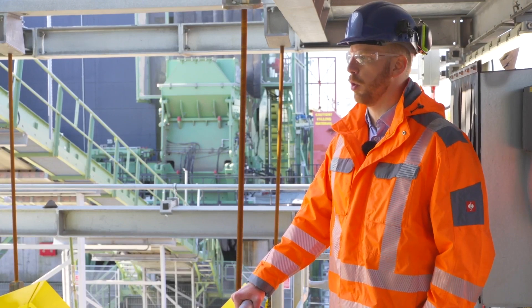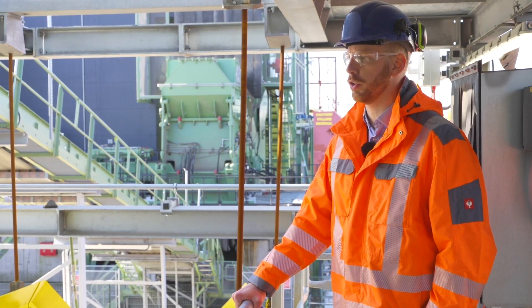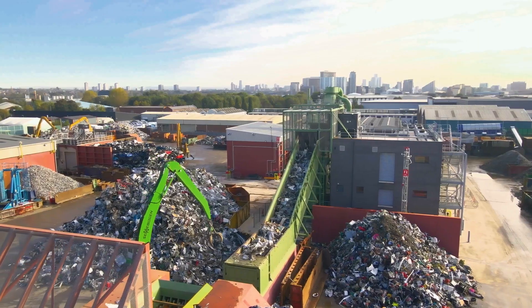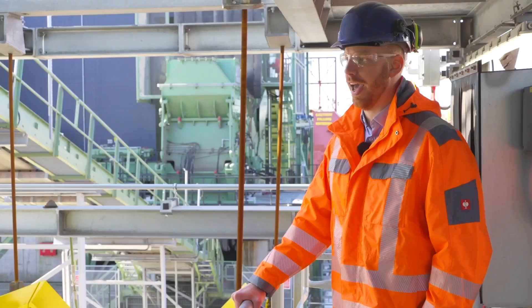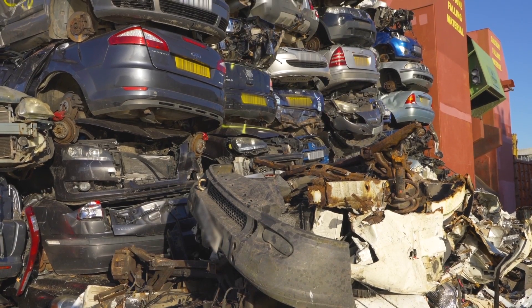S Norton has been operating for more than 60 years. The business is family-owned, started in Liverpool, and we've now got sites across the whole of the UK. Every year S Norton collects, processes and exports more than 1.5 million tonnes of metal.